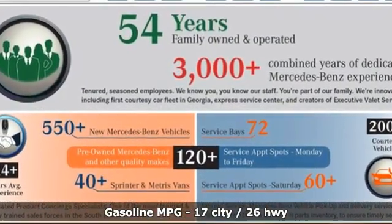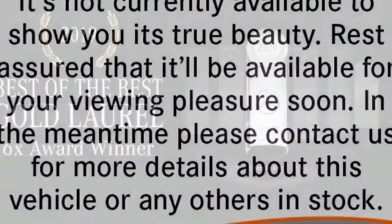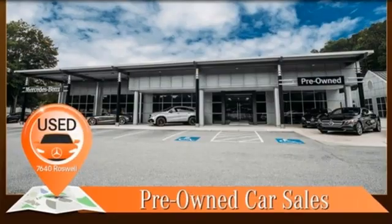Twin-turbo V8 engine, rear-wheel drive, automatic transmission, hands-free liftgate, integrated navigation system, refrigerated box located in the console, dual-zone climate control, streaming audio,